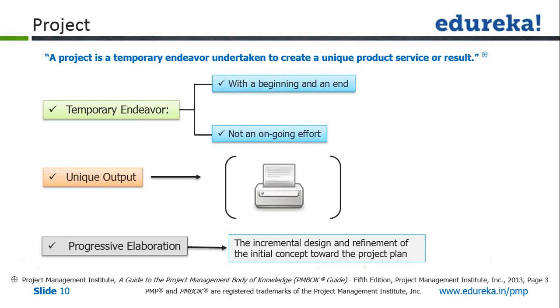The second characteristic of a project is unique output. The output must be unique in some way—unique within that organization. For example, if you develop an ERP application for one client and a second client asks for a similar ERP application, that second deployment is still a project because the customer may request certain customizations and minor changes. The scope will be limited—maybe 10 to 15 days of customization—but it still qualifies as a project.